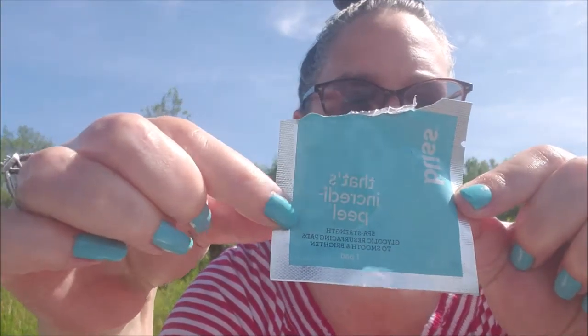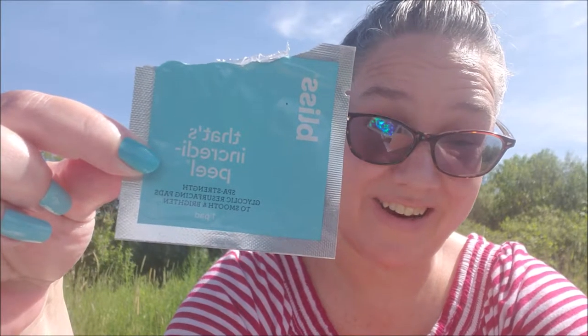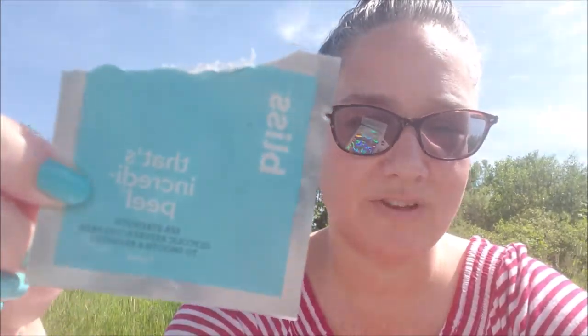These next ones are samples from the Target Beauty Box. This was a Bliss Spot Strength Glycolic Resurfacing Pad — just one sample pad — and I absolutely loved it. I would probably buy these if I found a good price. I have so many samples still to try that I'm not going to seek them out right now, but I'd definitely recommend it. It made my skin really bright and felt like it took off a lot of dead skin. It says to use nightly, and it's not so strong that it's harsh.